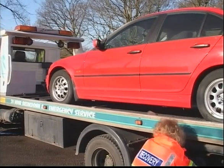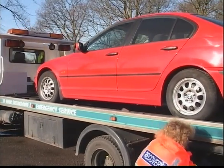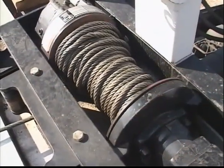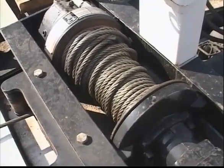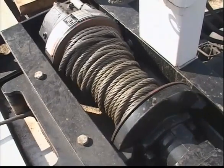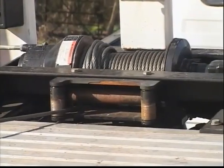The operator obviously tries to prevent such damage occurring, which in turn increases the time taken over the recovery procedure. Poor rope wrapping is a major concern to every recovery operator. Over the years, various attempts have been made to overcome the problem, including the use of pressure plates or rollers bearing down on the wire rope.